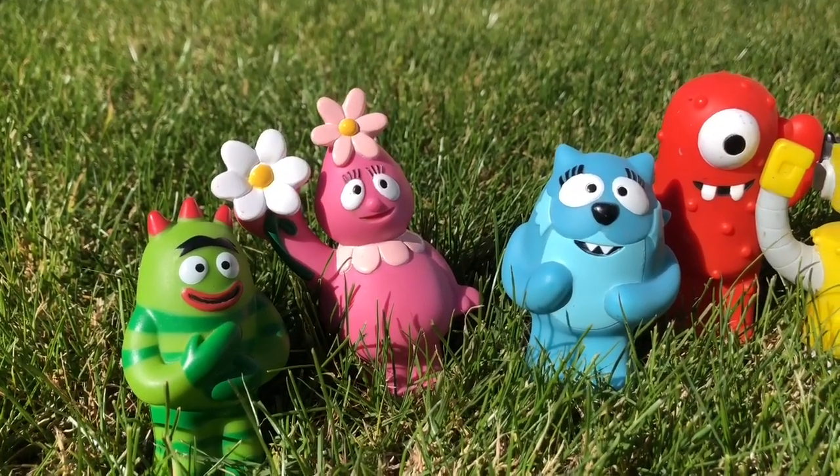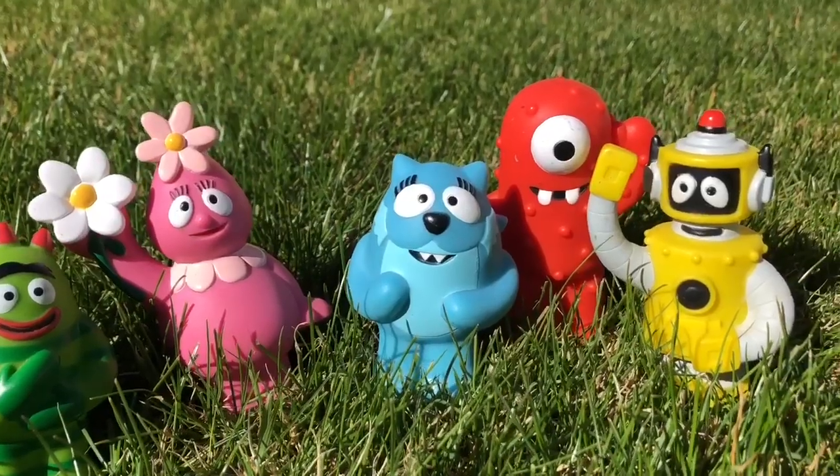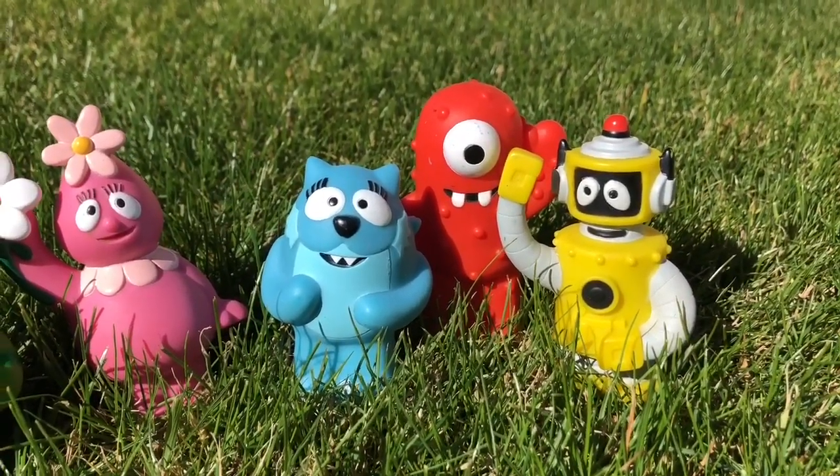Hello and welcome to Tiny Treasures. We are here with our Yo Gabba Gabba toys: Broby, Fufa, Tootie, Muno, and Plex.